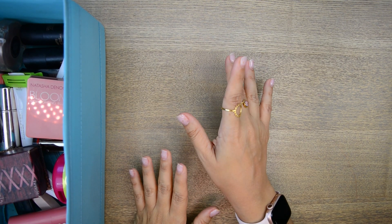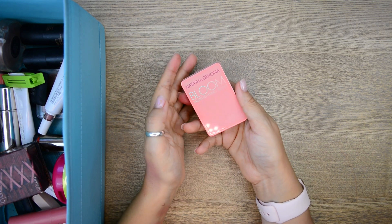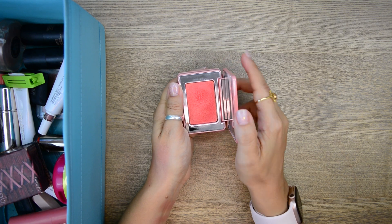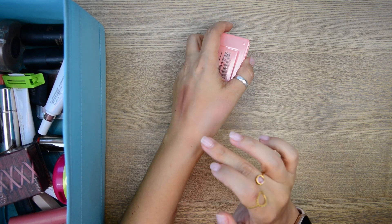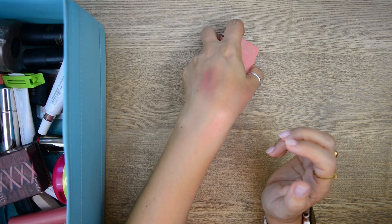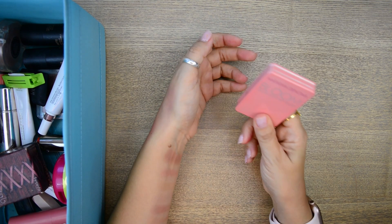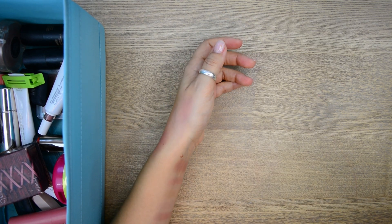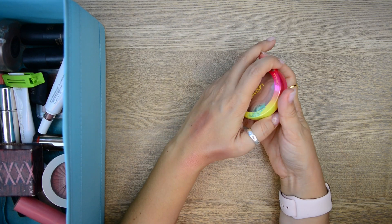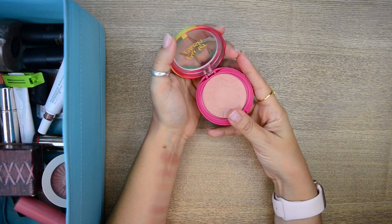My camera died — I hope I haven't lost any relevant footage. Next up is the Natasha Denona Bloom Highlighting Blush. I don't do coral but I do this — this coral looks gorgeous on the cheeks, it has that kind of sheen to it. I'm keeping it.